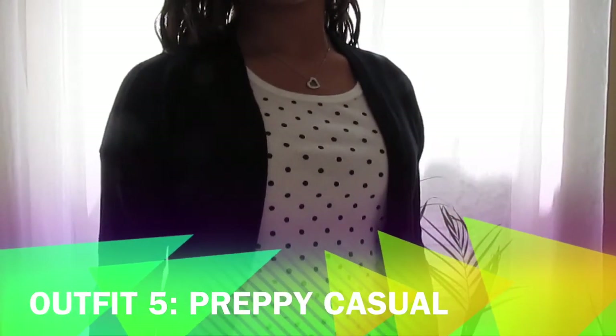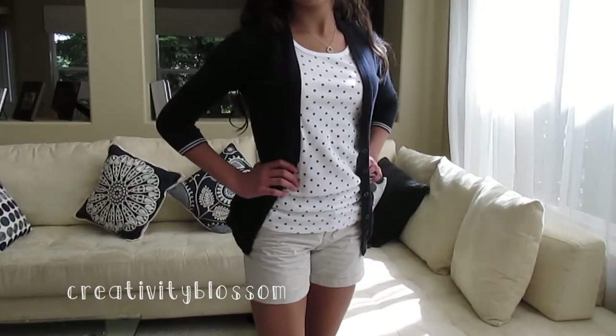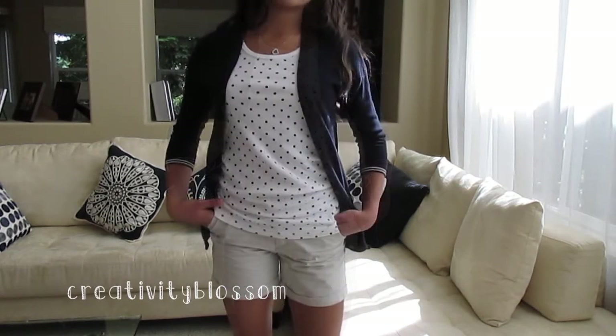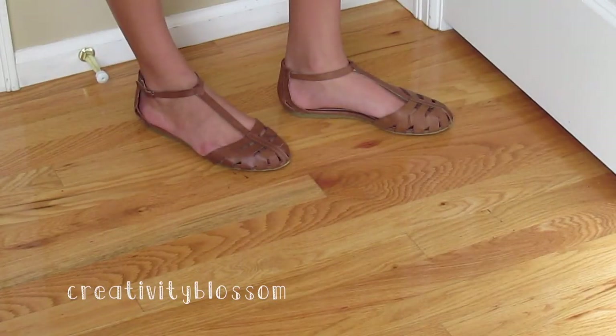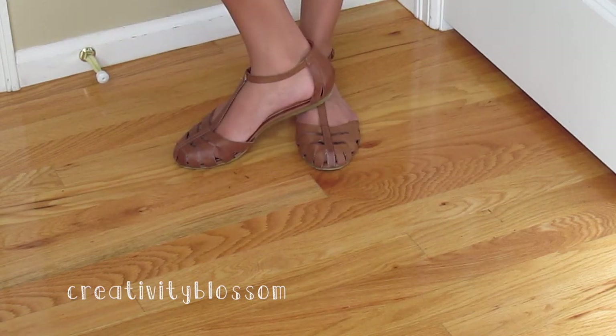For this last look I chose a casual preppy look that I wear all the time. My midi khaki shorts are from Gap, my tank top is a polka dot top from Target, and my really cute cardigan is from Hollister. I paired this outfit with my bronze Steve Madden sandals that you may have seen in my last outfits of the week — it's similar to the baby pink ones but it is in leather.